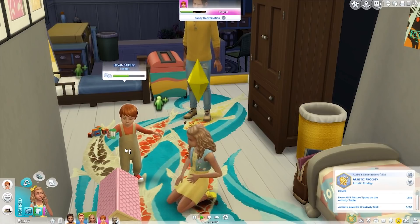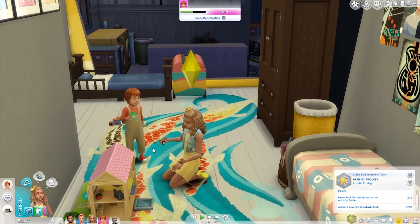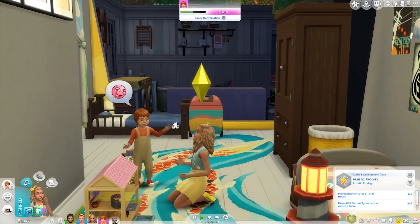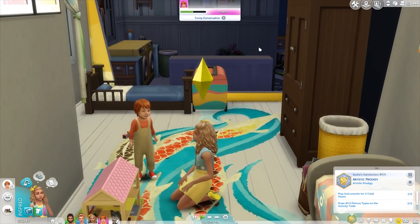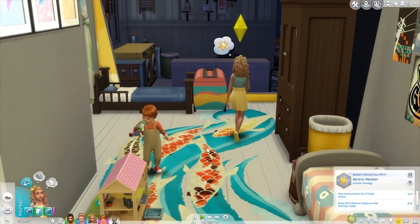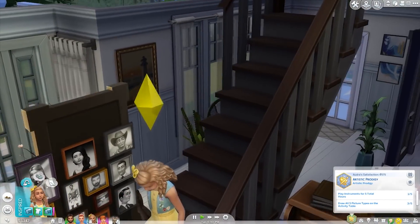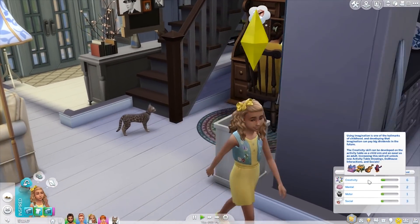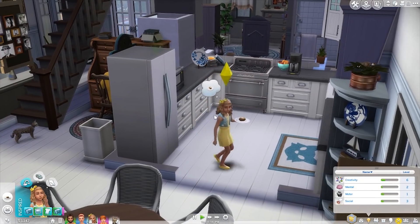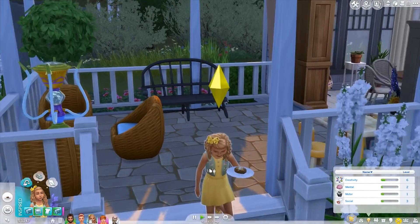She's already level six out of ten in the creativity skill. She's also obsessed with her baby brother — they talk all the time, laugh and joke, play dolls together, and the parents just dote on them. Whenever they're playing together the parents come and watch and freak out over the adorableness. They aren't biologically related as they are adopted from separate families, but we're raising them as brother and sister. Her skills: level six in creativity, level two in mental, one in motor, and three in social.